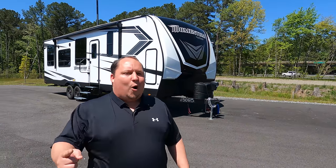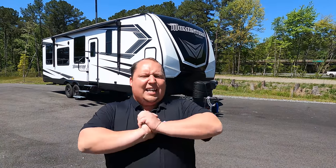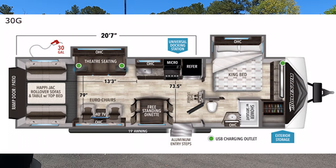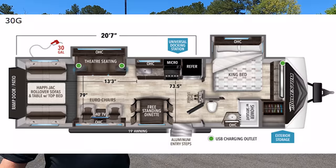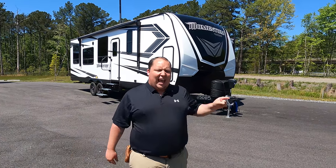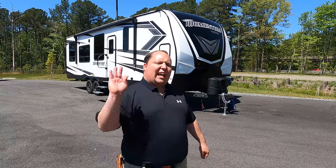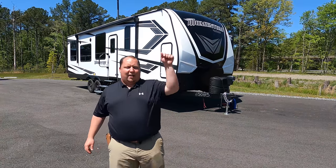Hey everyone, I'm Matt, welcome back to another video. Today I am super excited — we're taking a look at one of the biggest and baddest travel trailer toy haulers on the market today. This is a 2021 Grand Design Momentum model 30G. We're going to look at the outside features first, then the inside features, then we'll give you three things we love and three things we dislike.